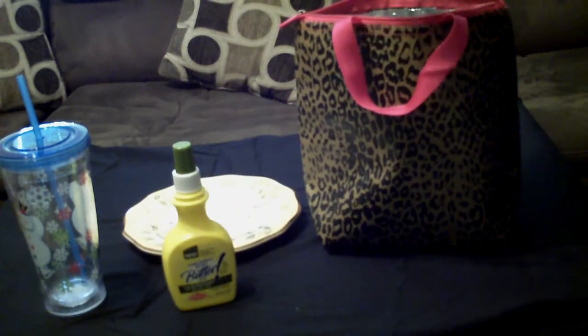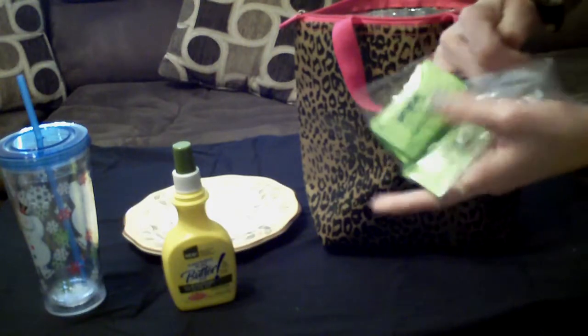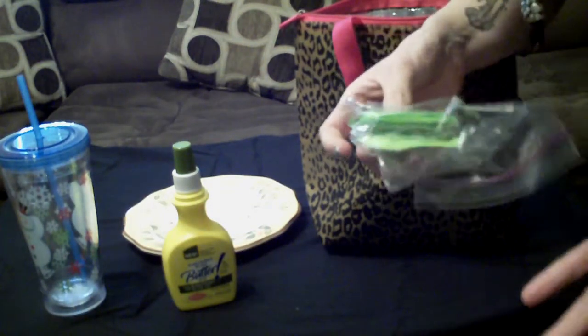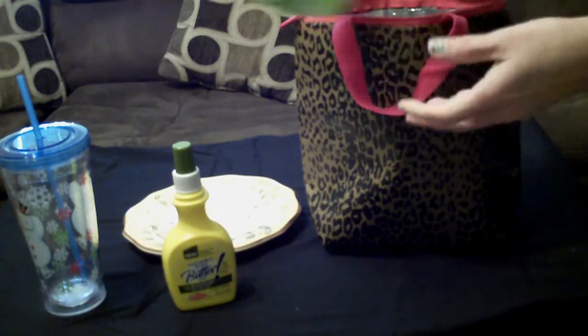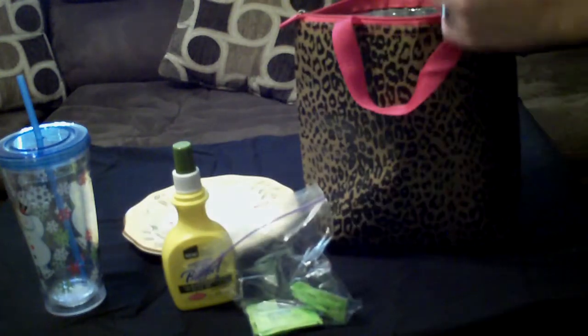Next thing: I bring my own sweeteners. In case my mom or someone is brewing coffee and I want some, I have my sweeteners with me so I don't use regular sugar.